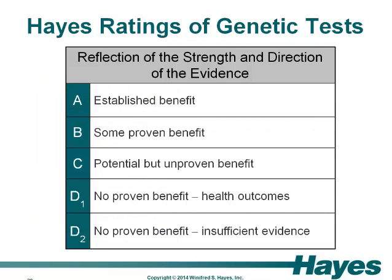For each application of a test assessed, we must assign a Hayes GTE rating. The Hayes GTE rating reflects the strength and direction of the evidence regarding the safety and efficacy of a genetic test, its impact on health outcomes, indications for use, patient selection criteria, and comparisons with other technologies. The ratings are scaled A through D1 and D2, with an A rating indicating an unequivocal high level of positive published evidence of benefit, and D1 indicating an unequivocal lack of benefit. Ratings of B and C fall between these two extremes and indicate gaps in the evidence base, with C representing our most equivocal rating. A D2 rating indicates that there is insufficient published evidence to evaluate the test.